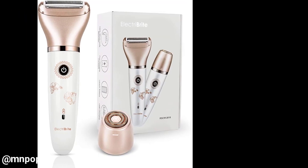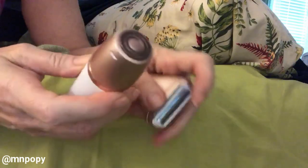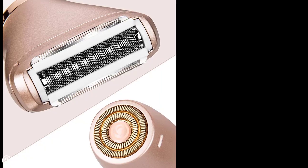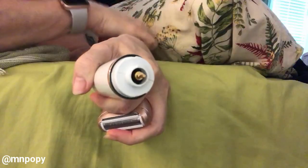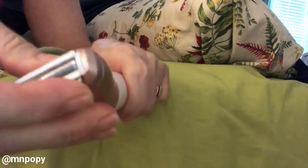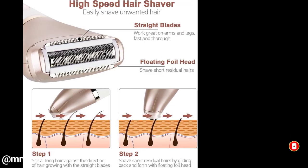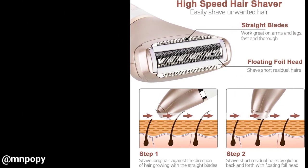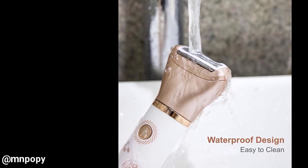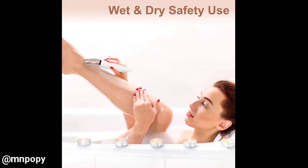This electric razor for women features an ergonomic design easy to hold and fits well in your hand. High-quality hypoallergenic stainless steel blades and double-ring razor heads provide optimal access to body curves and contours for fast, smooth results and minimize stress and irritation to sensitive skin. The compact size allows you to take it traveling. It is fully waterproof and can be submerged in bath foam. Fast 2-hour charging allows 50-minute shaving time; charge by PC, power bank, or direct connection.